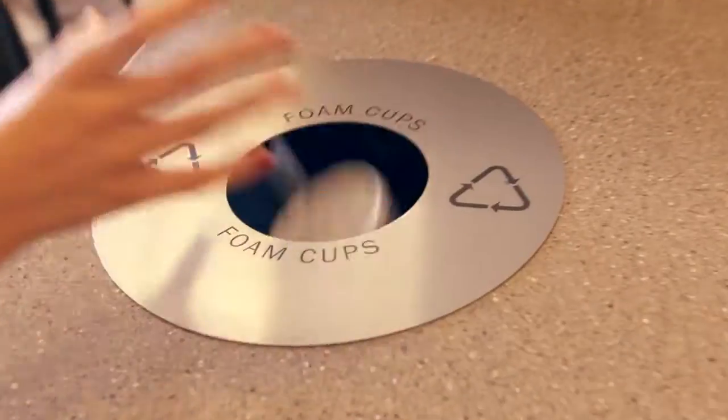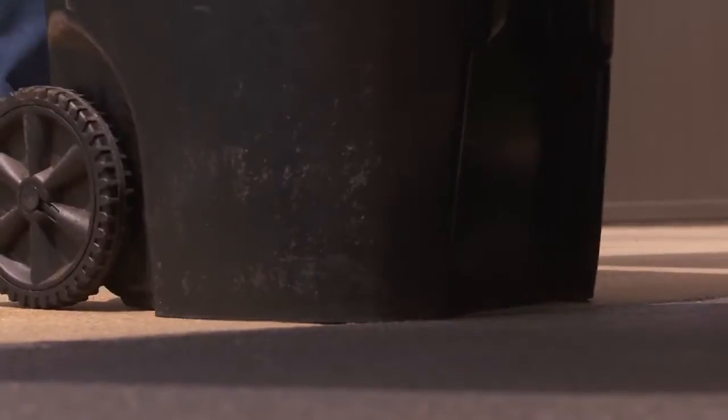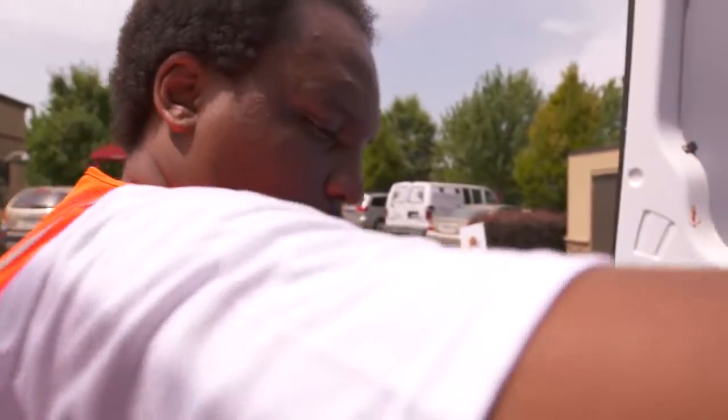Customers tell us that they love our foam cups — they keep the drinks cold for hours. But instead of just throwing all these cups into the landfill, Chick-fil-A began a journey to understand how we can make these cups into something more useful.